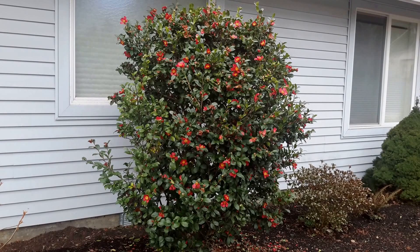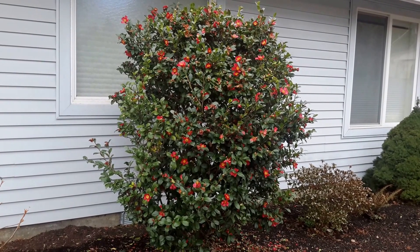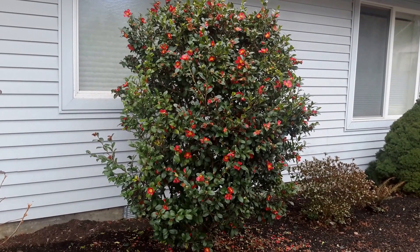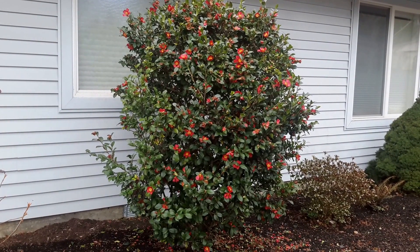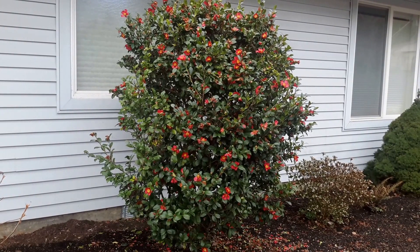The only drawback is when it freezes really hard here, which occasionally it does, it'll freeze all the petals off. Or if the rain hits, which it does all the time, it can kind of damage the blooms. But as soon as the rain is over and the freeze has past, it comes blooming right back again. So it's a great shrub.